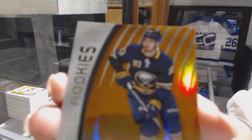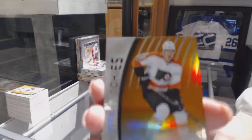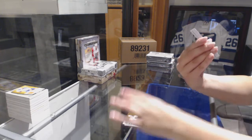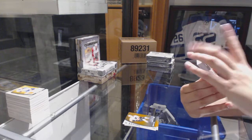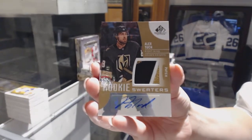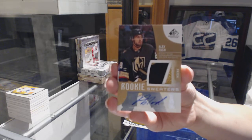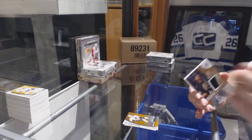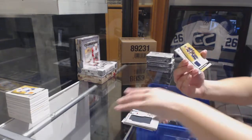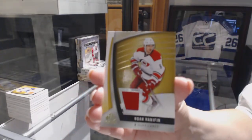Rookie orange number 200 - Victor Antepin for the Buffalo Sabres. Rookie orange number 213 - Robert Hagg for the Philadelphia Flyers. We've got a three-color rookie sweaters patch auto number to 49 for the Vegas Golden Knights - Alex Tuck. Not a bad break for Vegas so far. Centennial Classic - Anthony Mantha for the Detroit Red Wings. Rookie jersey number to 399 - Alex Nylander for the Buffalo Sabres. And a jersey of Noah Hanifin for the Carolina Hurricanes.